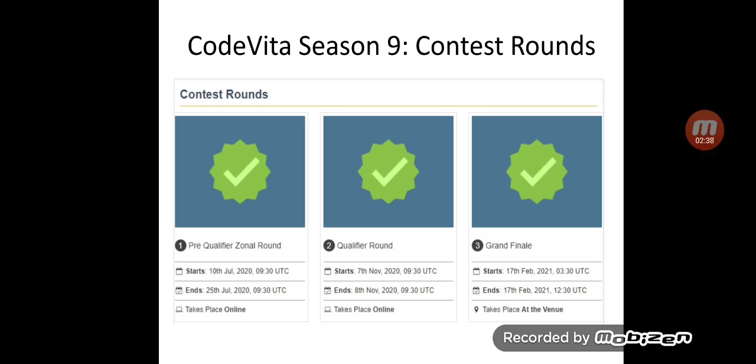Round 2, on successfully qualifying the pre-qualifier, starts on 7th November and ends on 8th November — a 2-day contest. The first two rounds are online tests. The third round is the Grand Final on 17th February 2021, a 1-day process that takes place at a venue. Students have to attend in person, and on successfully cracking the Grand Final, they will be given an offer in TCS based on their performance.